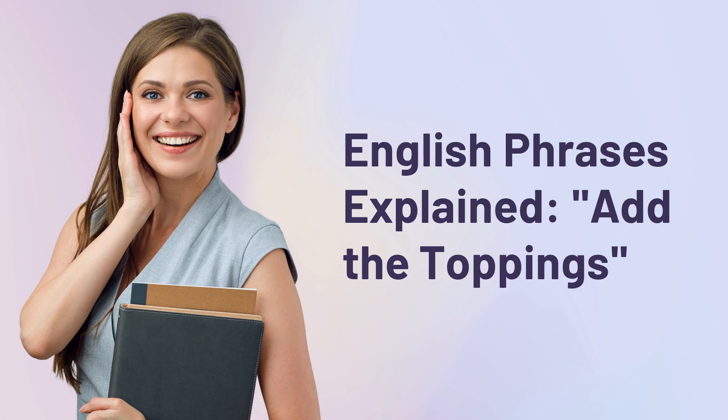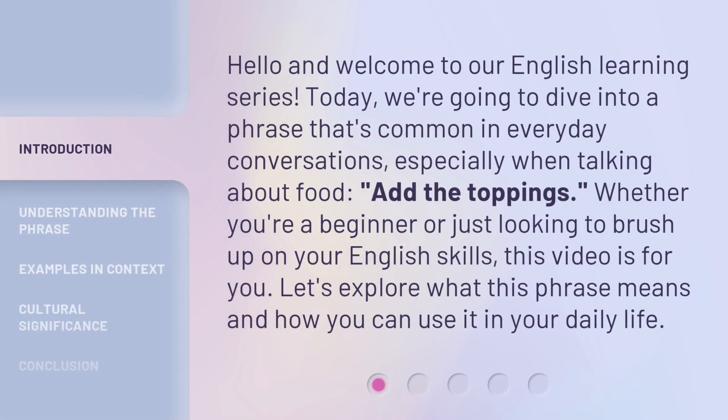English Phrases Explained: Add the Toppings. Hello and welcome to our English Learning Series. Today, we're going to dive into a phrase that's common in everyday conversations, especially when talking about food. Whether you're a beginner or just looking to brush up on your English skills, this video is for you. Let's explore what this phrase means and how you can use it in your daily life.